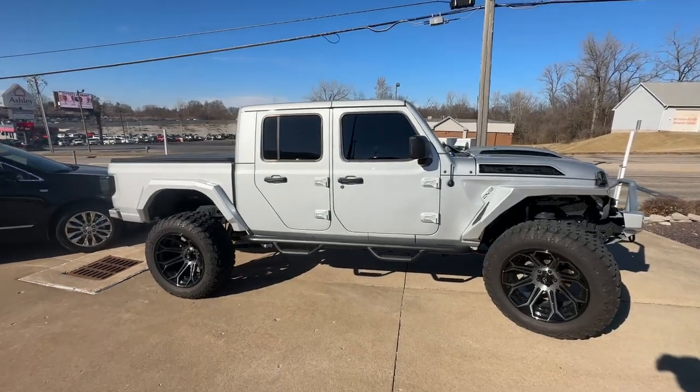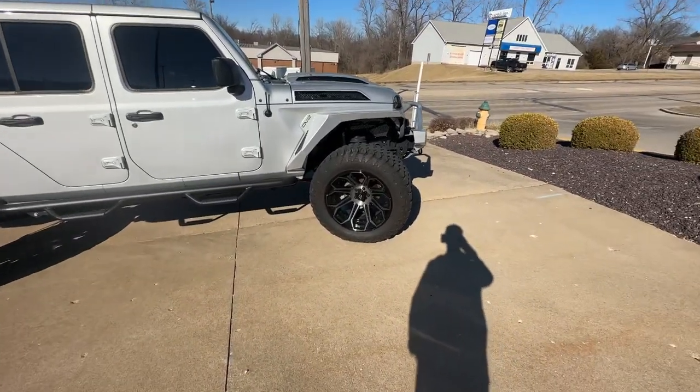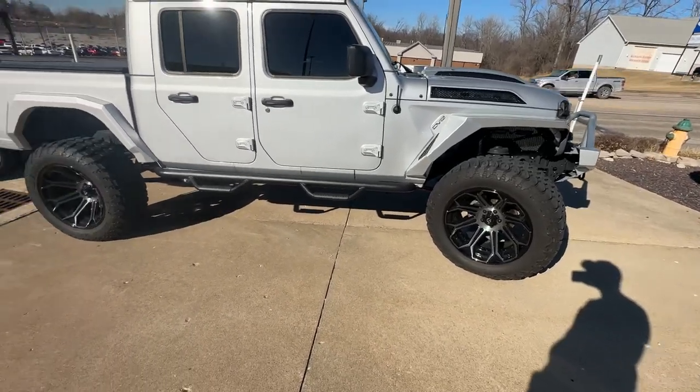It's a nice pretty silver Gladiator. Let's turn it around — there it is. Can you guess what tire and rim size those are? I'll tell you: they're 37-inch tires on 22-inch rims.